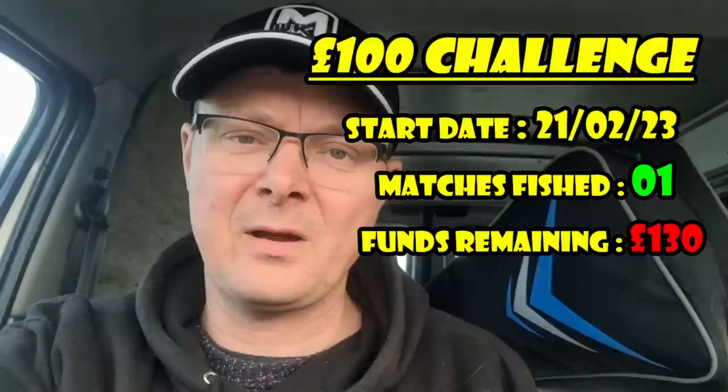Hello everyone, welcome to another live match with The Average Angler. Today we are doing round two of the Cost Cutter Challenge. We're back at Acorn, it's a Tuesday Cost Cutter and we've drawn peg 18, which is definitely not a good draw.